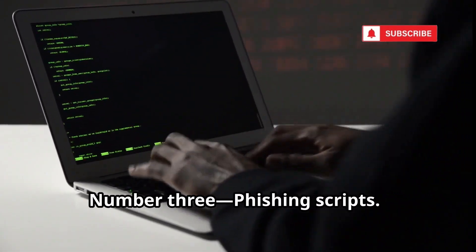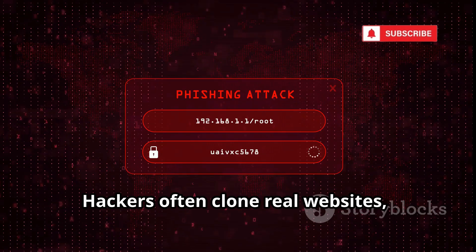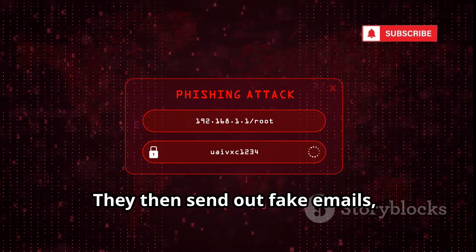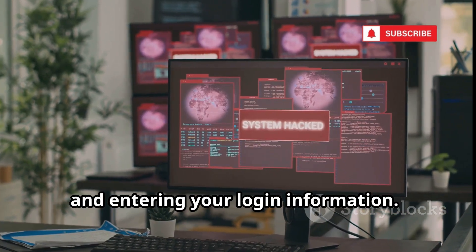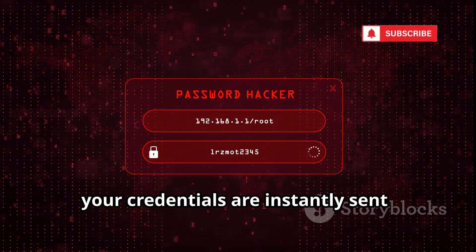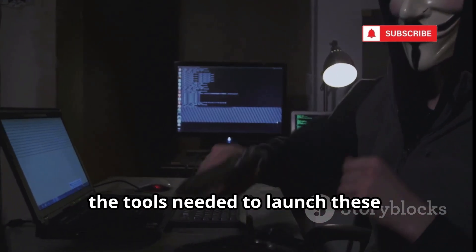Number three: phishing scripts. These are some of the most common and dangerous tools in a hacker's arsenal, and they're getting more sophisticated every day. Hackers often clone real websites, making perfect copies that look almost identical to the genuine ones. They then send out fake emails pretending to be from trusted companies or services, hoping to trick you into clicking a link and entering your login information. Phishing kits — pre-made packages with all the tools needed to launch these attacks — are easy to find on the dark web.